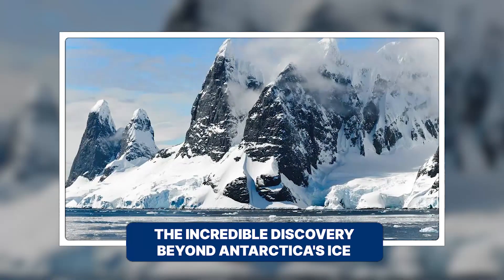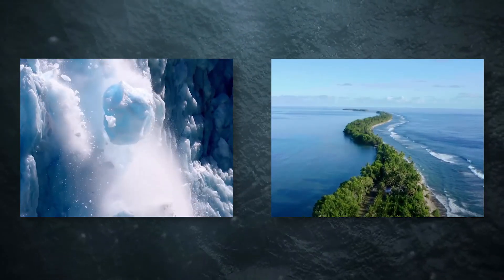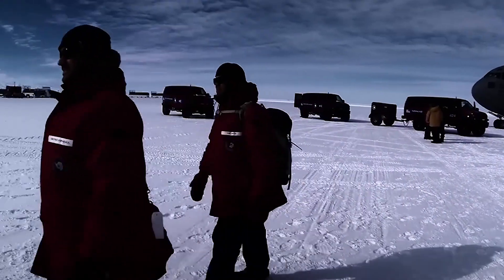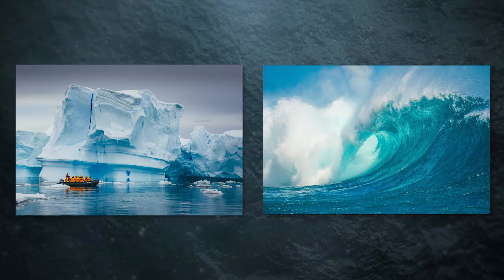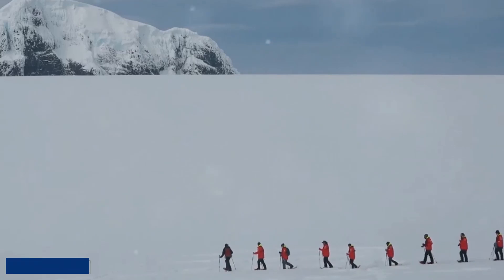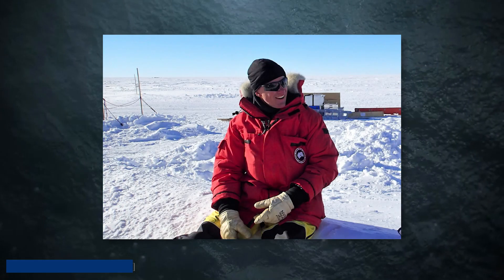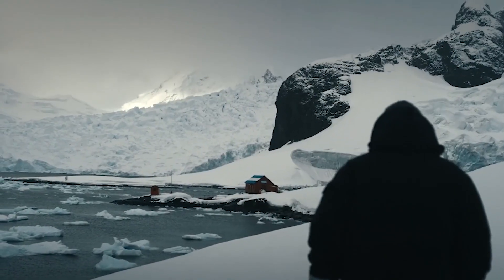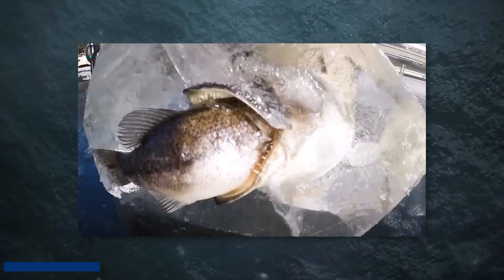The incredible discovery beyond Antarctica's ice. Several researchers traveled to Antarctica to study melting glaciers and rising sea levels, and their findings were more surprising than they had expected. Led by Mark Meyer, an expert in glaciers and sea levels, the team planned to stay for 13 days. On the fourth day, one of the researchers, Jacob White, examined a glacier up close and made an amazing discovery.